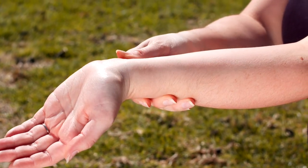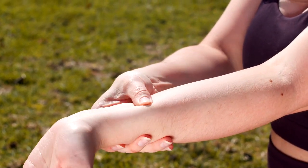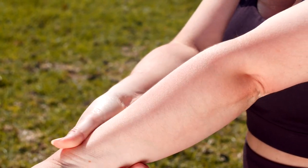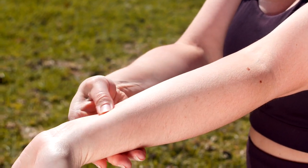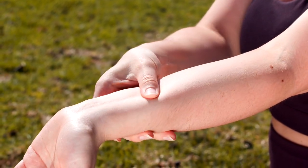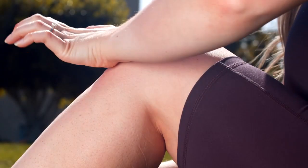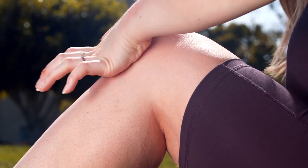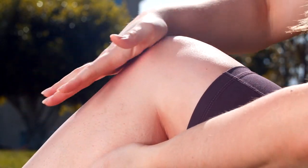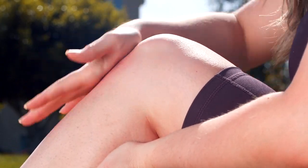Does Flexomend really work? The answer is yes — Flexomend does work. After many tests in the lab, doctors and scientists have identified a formula with concentrated ingredients: a 100% natural, non-GMO solution that acts on the root cause of the problem.